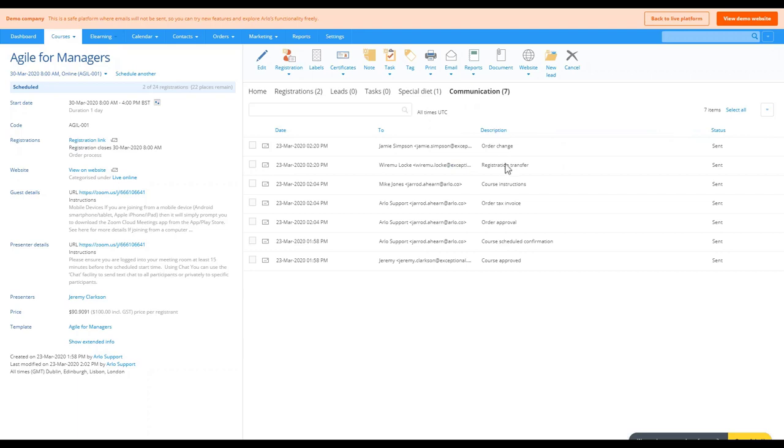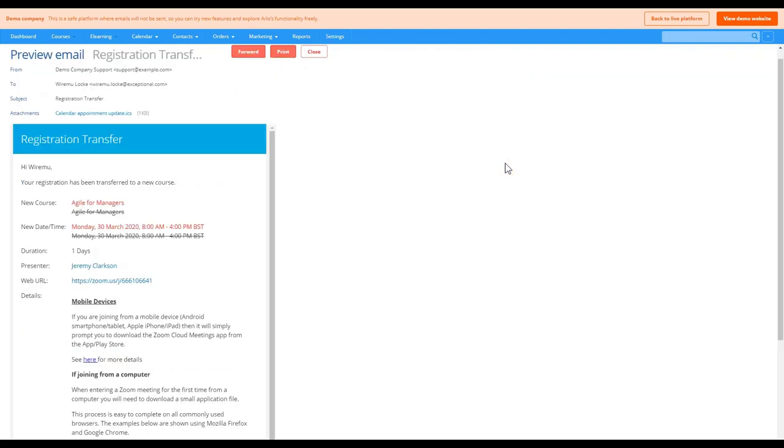After saving, we can see Wittemoon has been transferred nicely onto the online course. Looking at the transfer notification sent to Wittemoon, the new webinar details are clearly highlighted with the webinar joining instructions, and there's even an updated calendar appointment attached to the email. Arlo's order system also makes it simple to refund any orders that may have been overpaid as a result of the transfer — for example, if your online courses are cheaper than your face-to-face courses.